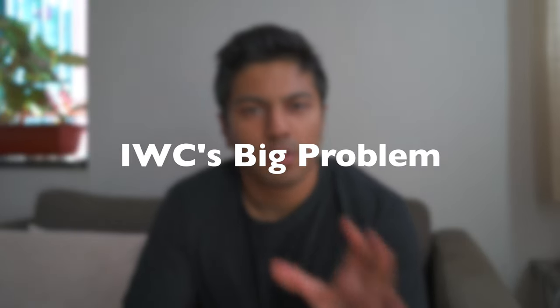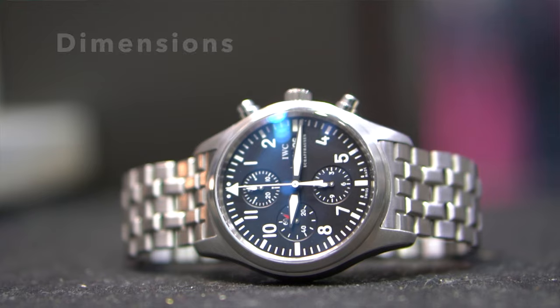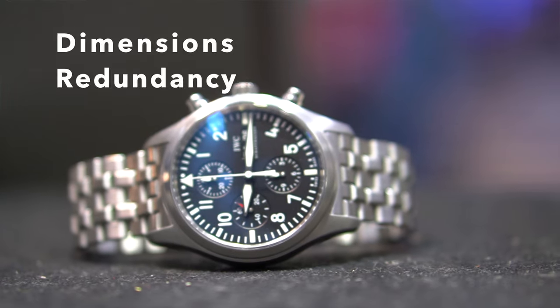Now let's get on to what the big problem with IWC is and why they're not mainstream. There are three reasons: dimensions, redundancy, and identity.